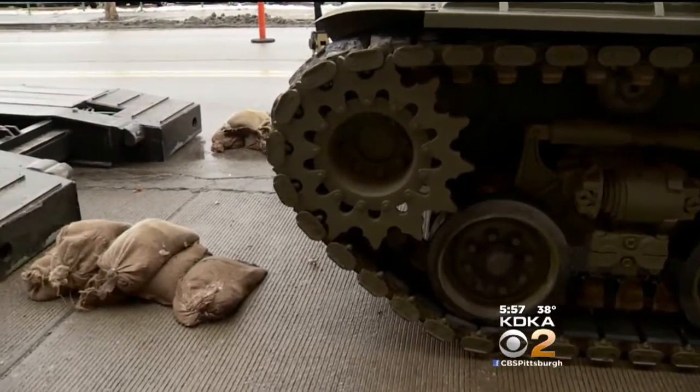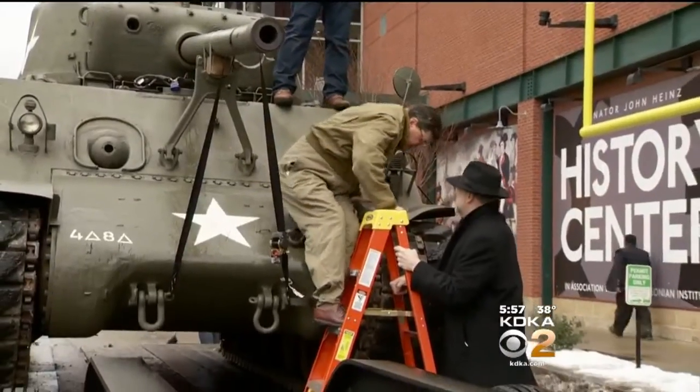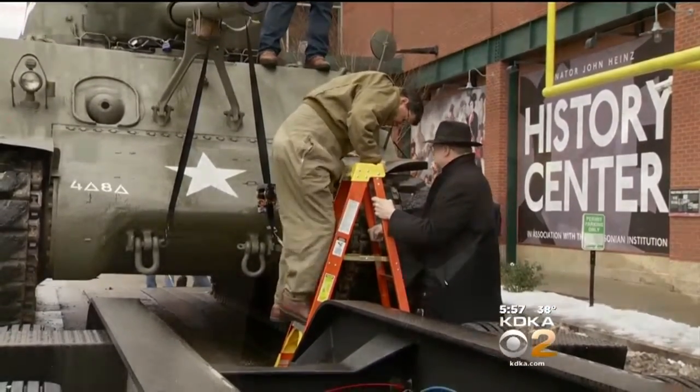This tank took part in the Battle of the Bulge. Museum President Andy Masick says it caught people's attention: 'We loved having it here. There wasn't anyone that passed the History Center over the last six months that didn't stop and take a selfie in front of the Sherman tank.'